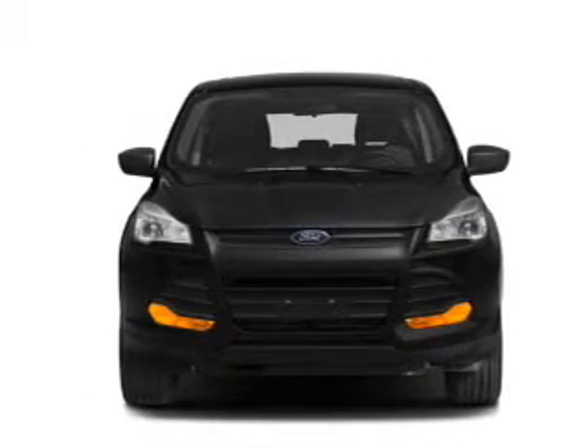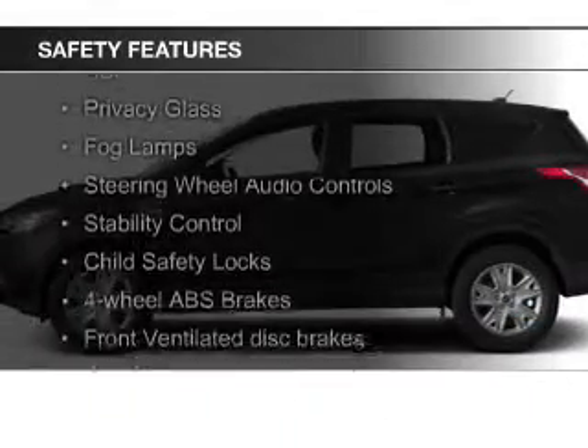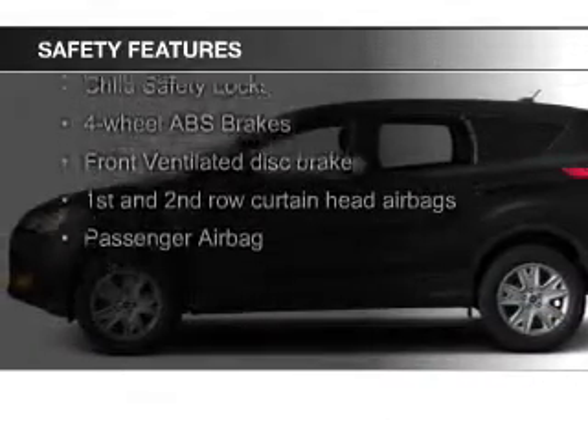Steering wheel controls, aluminum rims, a tilt and telescopic steering wheel, and a spoiler.